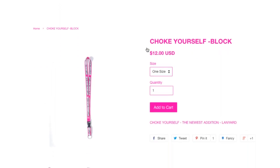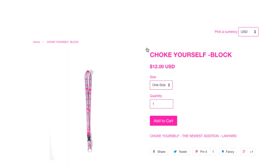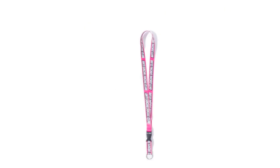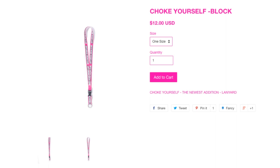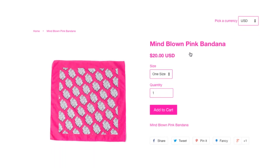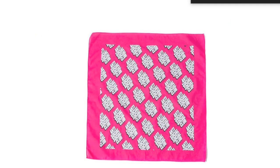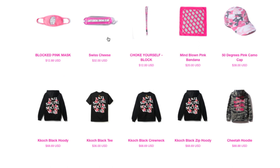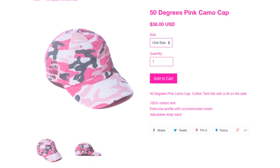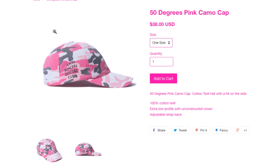This is the Choke Yourself block liner at $24. And this one is the Mind Blown pink bandana, $20. And this one is a 50 Degree pink camo cap for $38, 100% cotton twill adjustable strap back.